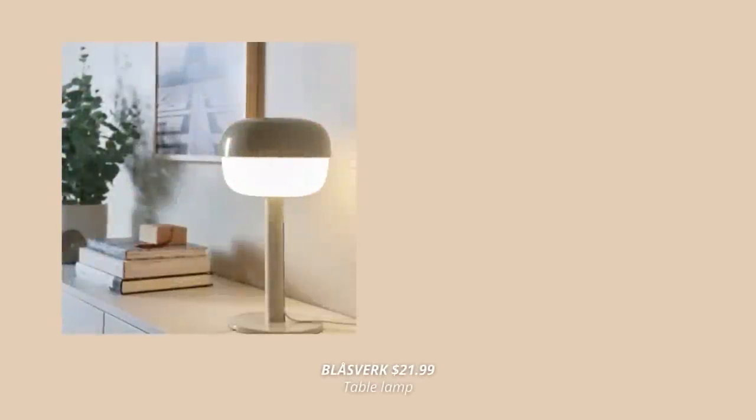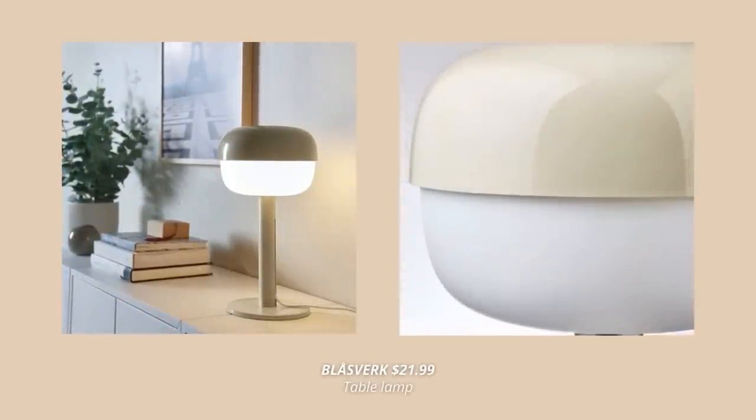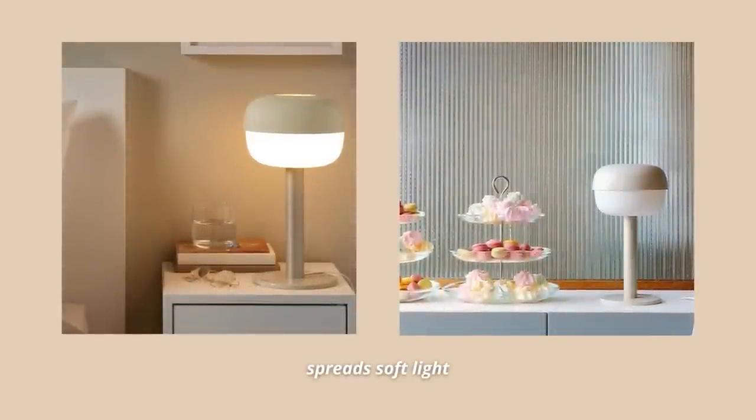We are starting off with this gorgeous table lamp. IKEA is killing it with the lights and lamps this year, and this one is another proof of that. This lamp has such a soft shape and retro feel — it spreads the softest light that creates a cozy atmosphere in the room.